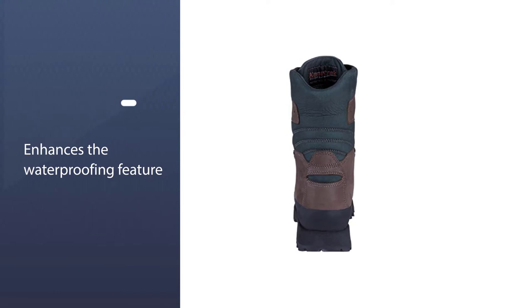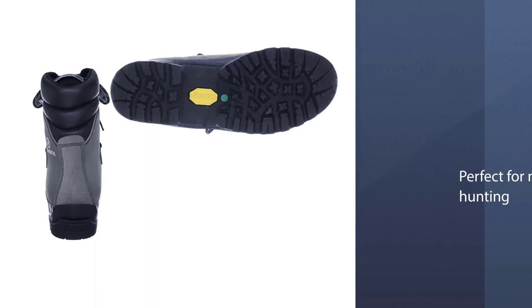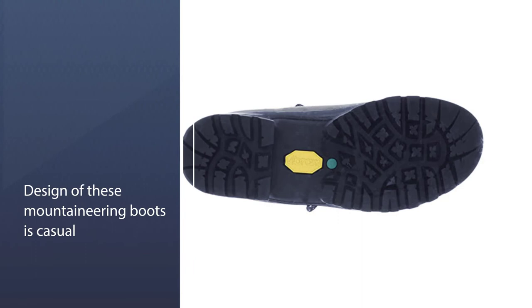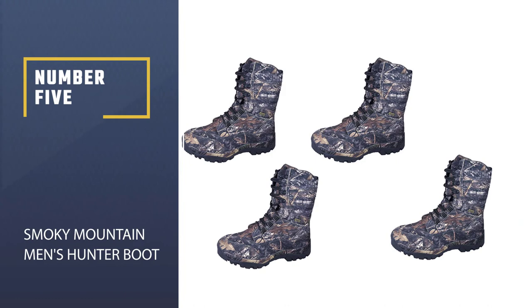Moreover, these boots are super lightweight and comfortable. Number four: Scopper Fuego Hiking Boot. The Scopper mountaineering boots are a solid mountain boot option with a heel height of 1.5 inches and a boot opening length of 15 inches for more comfort. The design is casual and perfect for climbing and hunting, made from durable material. Scopper is a well-known brand known for footwear made perfectly for climbing, mountaineering, trail running, skiing, and hiking.